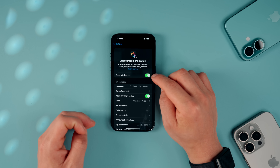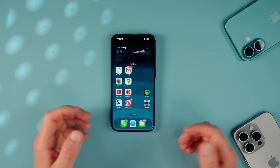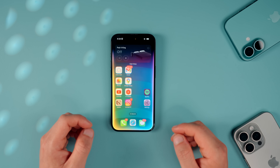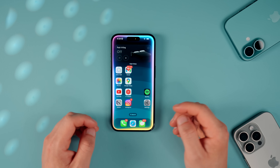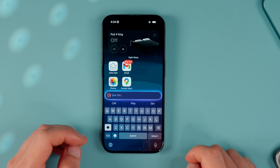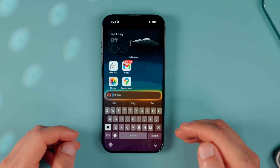Then go back and toggle on Apple Intelligence. Some prompts will pop up on screen — they're not showing for me because I've already set it up. Now that it's activated, there are a couple of ways to bring up Apple Intelligence. The first is by saying 'Hey Siri' — the edges of the display will glow that trademark rainbow gradient. The other way is to double tap the bottom of the screen, which brings up the type-to-Siri function if you prefer not to speak.